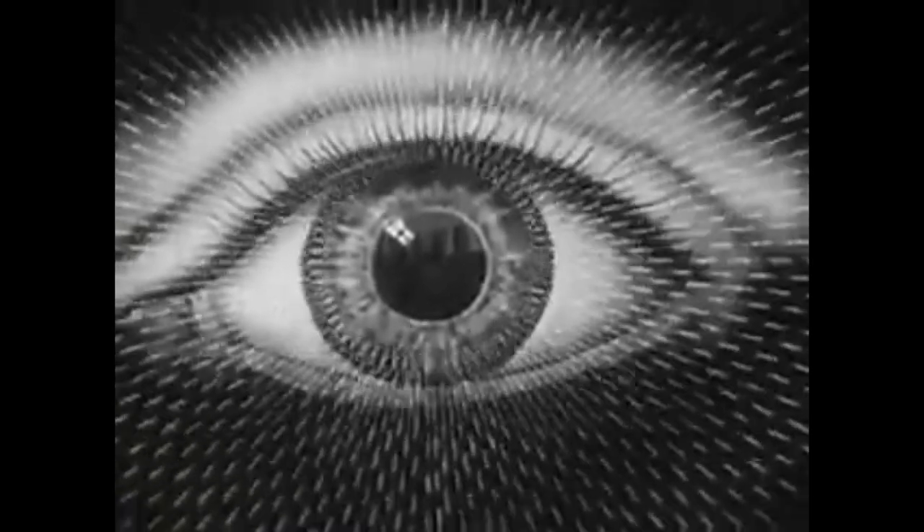Right now, at this very moment, as you watch these light rays striking the magnified eye, similar tiny beams of light are entering your own eyes. And it's by our eyes that we are able to gain a great part of our knowledge.